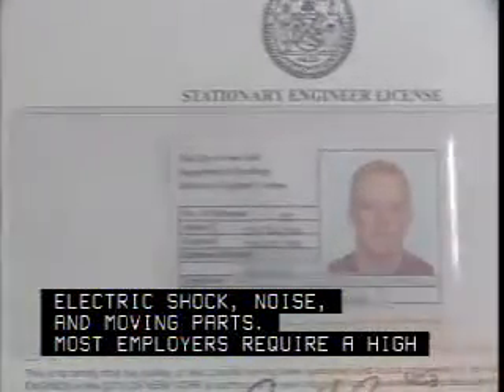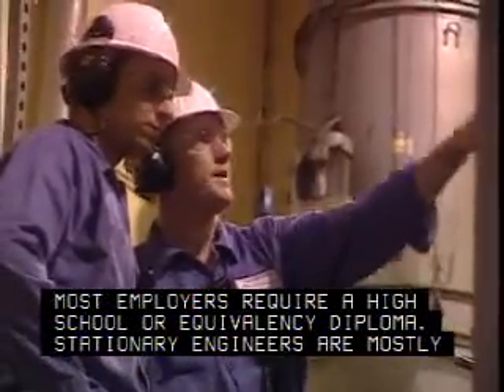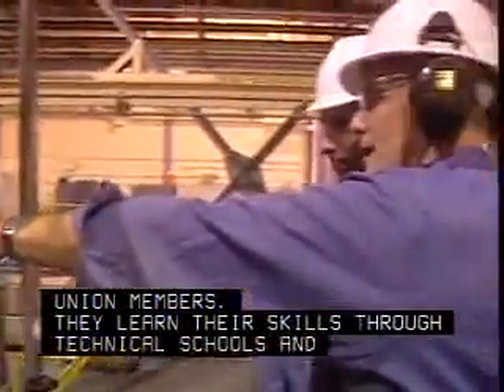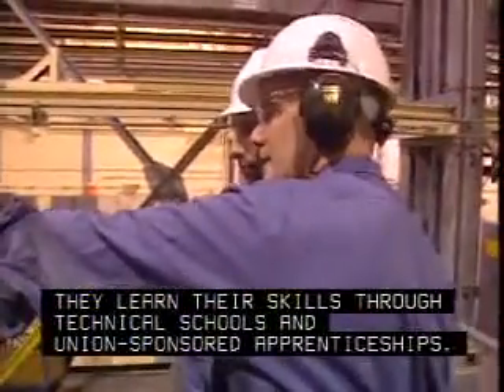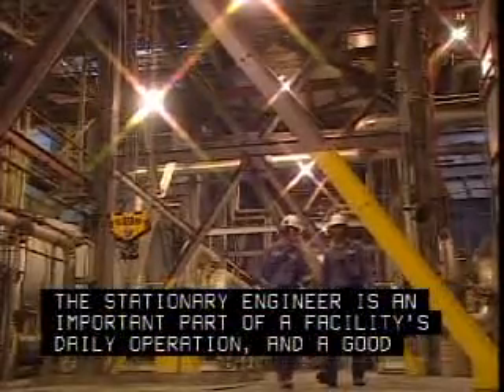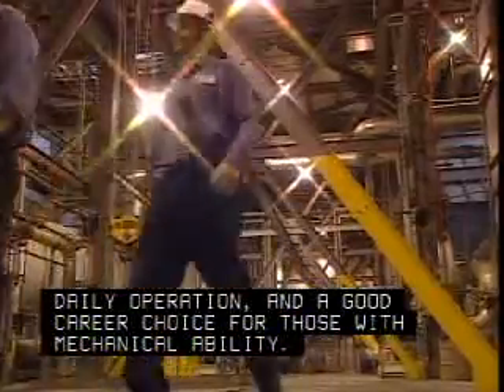Most employers require a high school or equivalency diploma. Stationary engineers are mostly union members. They learn their skills through technical schools and union-sponsored apprenticeships. The stationary engineer is an important part of a facility's daily operation and a good career choice for those with mechanical ability.